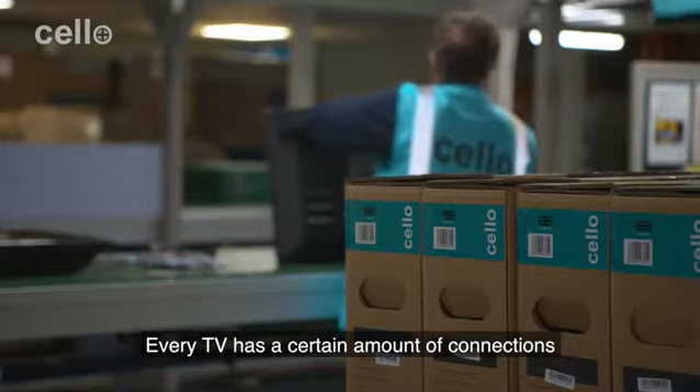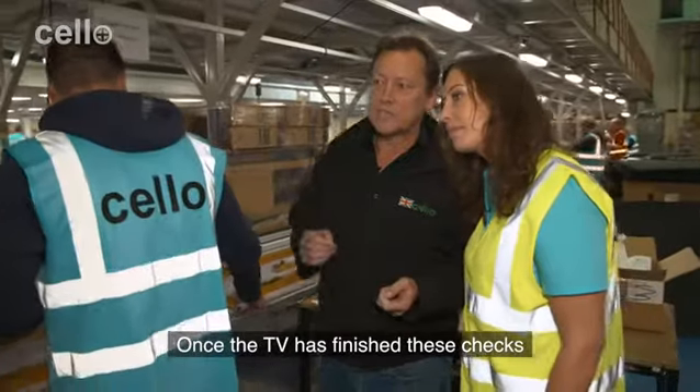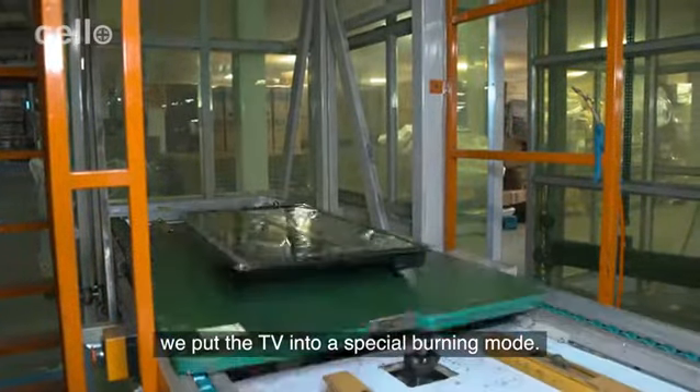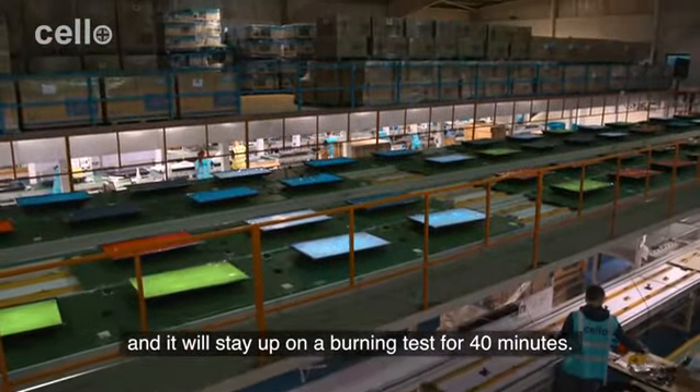Every TV has a certain amount of connections. All these connections will be tested by these two people. Once the TV has finished these checks, we put the TV into a special burning mode. It goes up to the top and will stay on a burning test for 40 minutes.